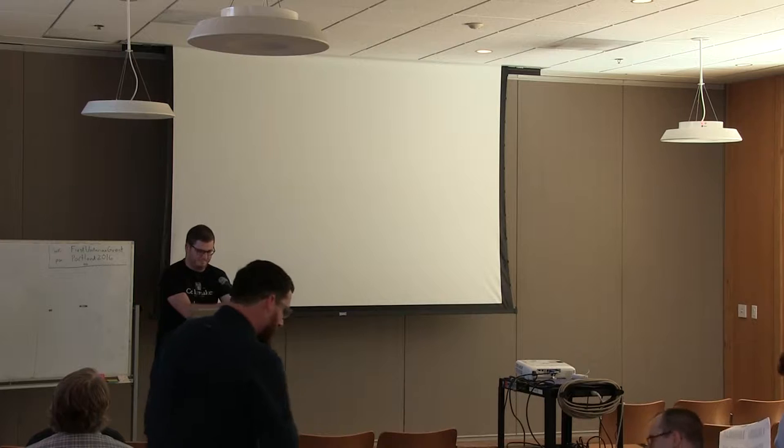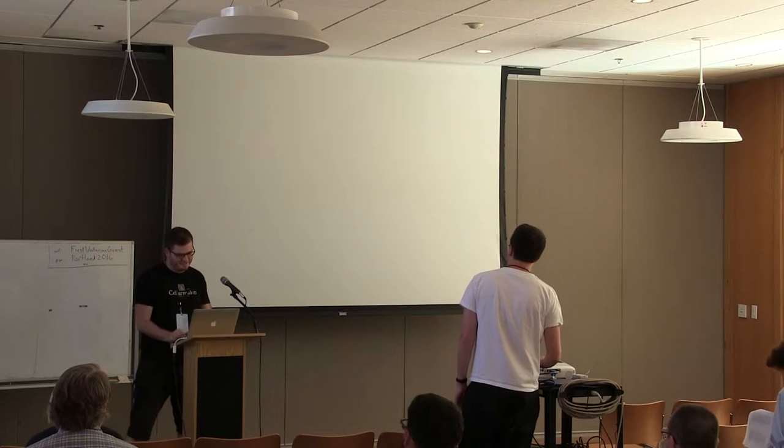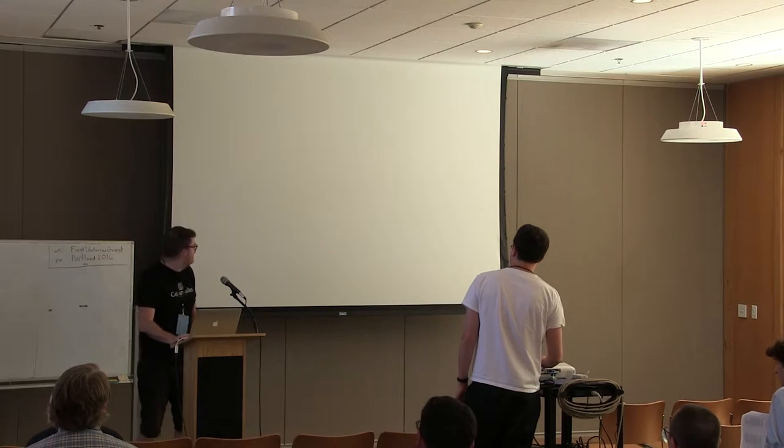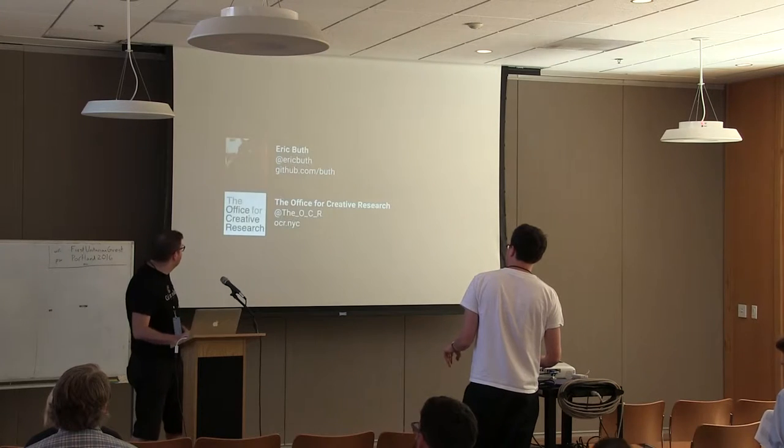Hey y'all. Sorry about that — now I moved that. Seems okay. Everybody hear me? Alright. Let's see if I get this working again. Here we go.